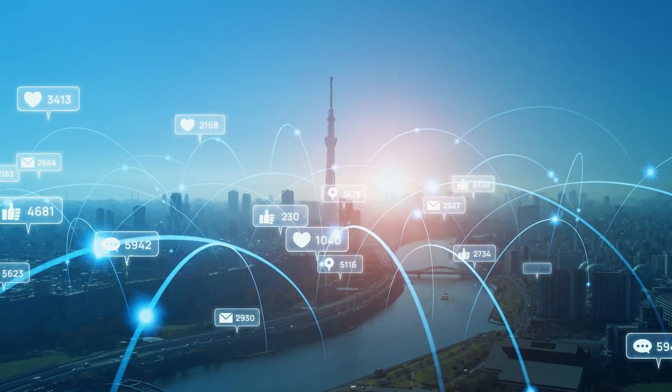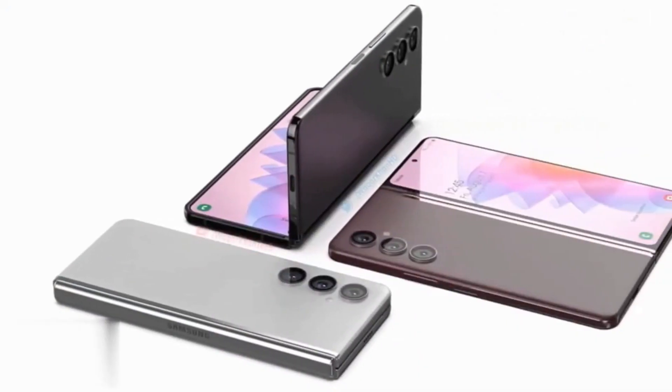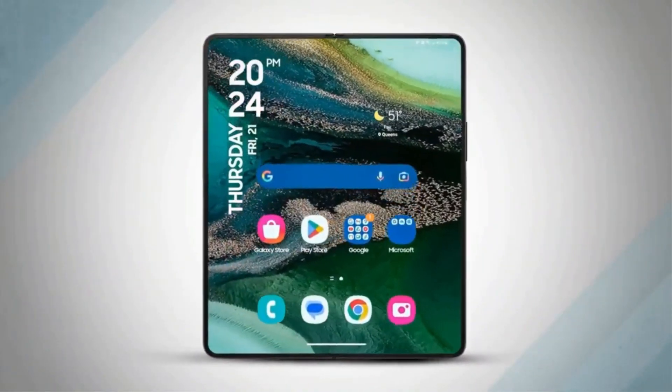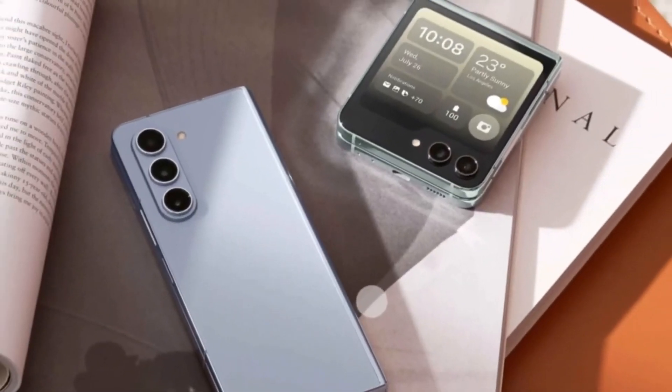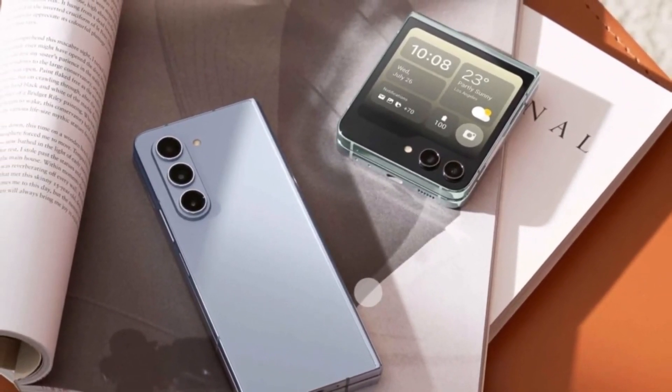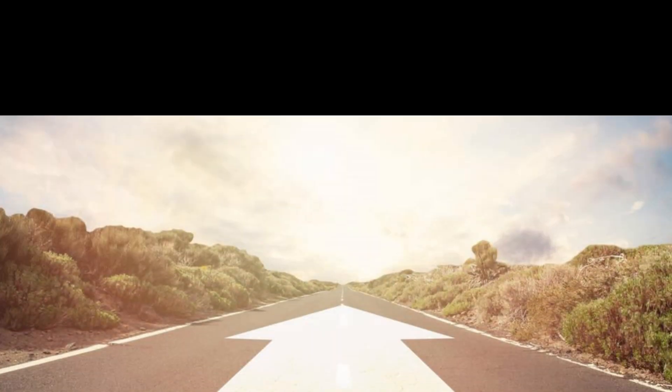The lower-cost version of the Galaxy Z Fold 6 is expected to feature toned-down specifications compared to the standard model, and it may debut alongside the next-generation Z Fold 6 and Z Flip 6 at Samsung's Unpacked event, which is likely to take place in the second half of 2024.